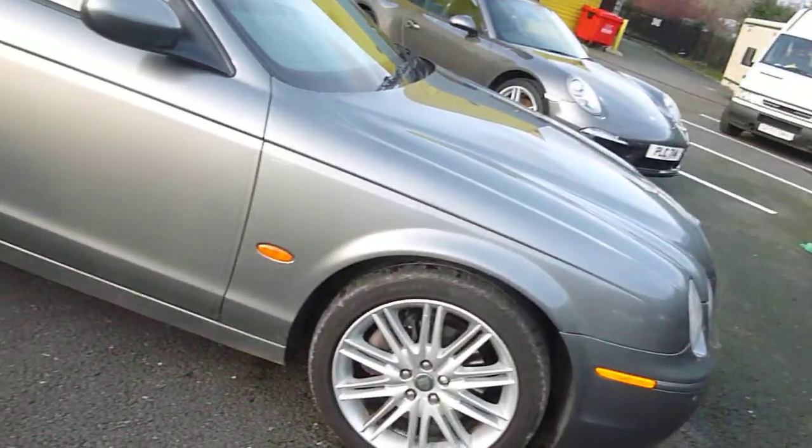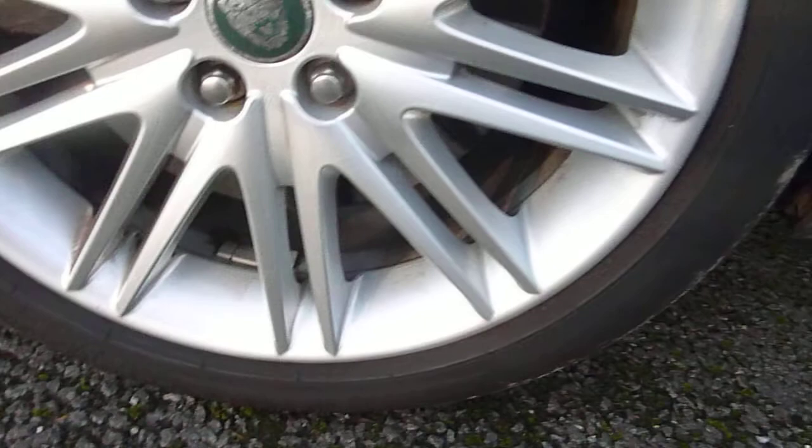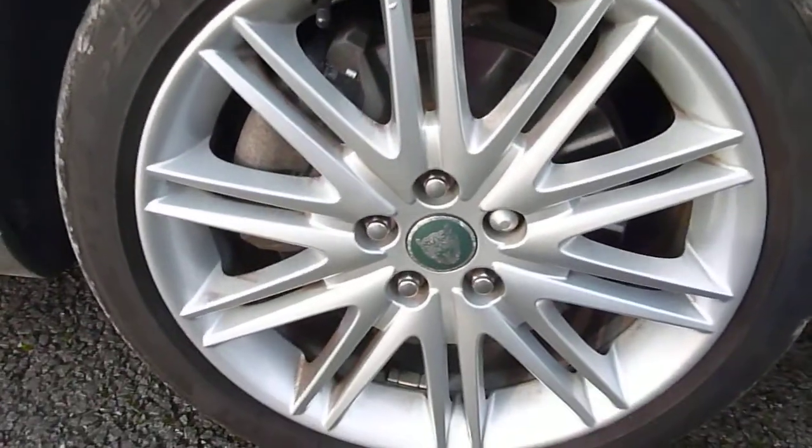There's a slight scratch there and there, and a bit of a graze to the arch. Looking closely at the alloy — for an 04-plate, the alloys are in great condition, really well looked after. There have only been two previous owners who have clearly looked after the car. Tread depth is 5mm.